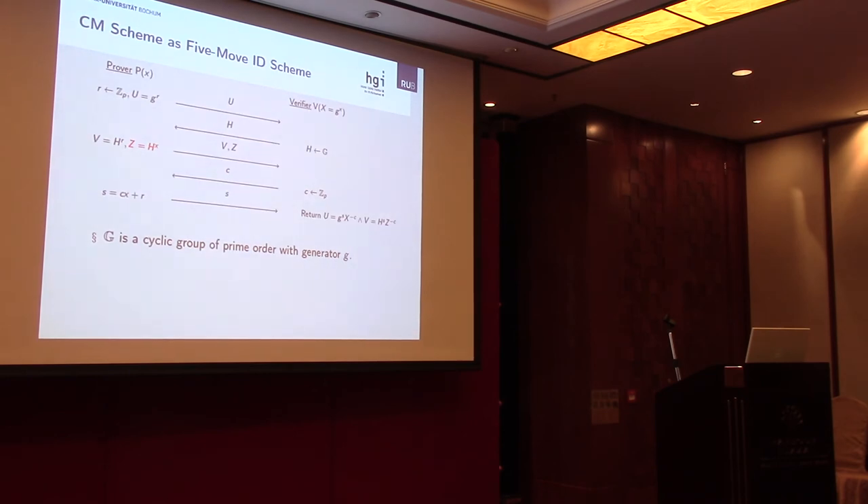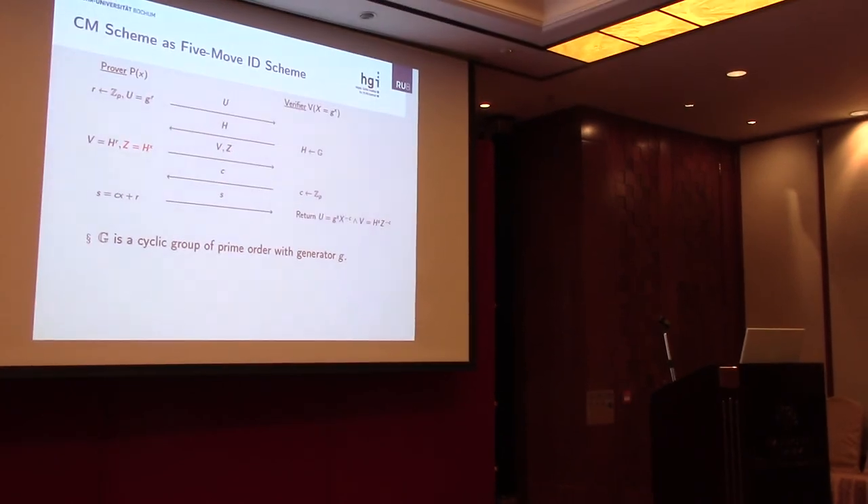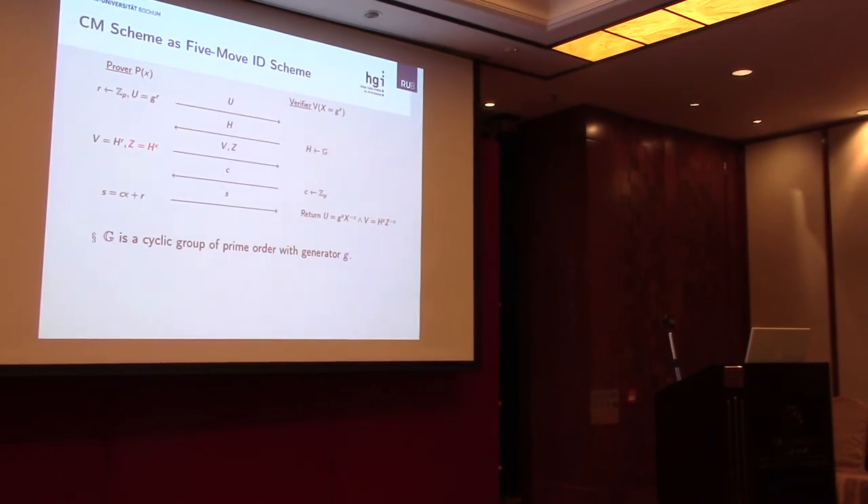This simplified scheme has a tight security reduction to the CDH assumption. In the protocol, let G be a cyclic group of prime order with generator G. In the first round, we pick randomness R and compute U as V to the R, sending U to the verifier. The verifier picks the challenge H as a random group element and sends it back to the prover. The prover computes V as H to the R and Z as H to the X, and sends both to the verifier. The verifier responds with a challenge C, and the answer S is computed as CX plus R. If you know Schnorr, this is essentially two parallel interleaved runs of Schnorr.